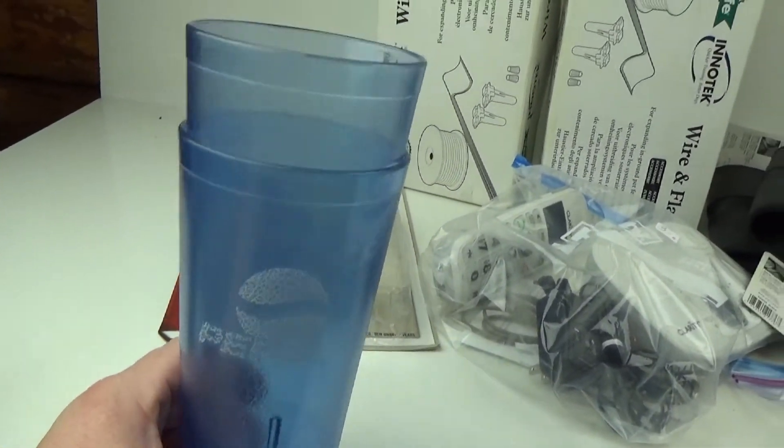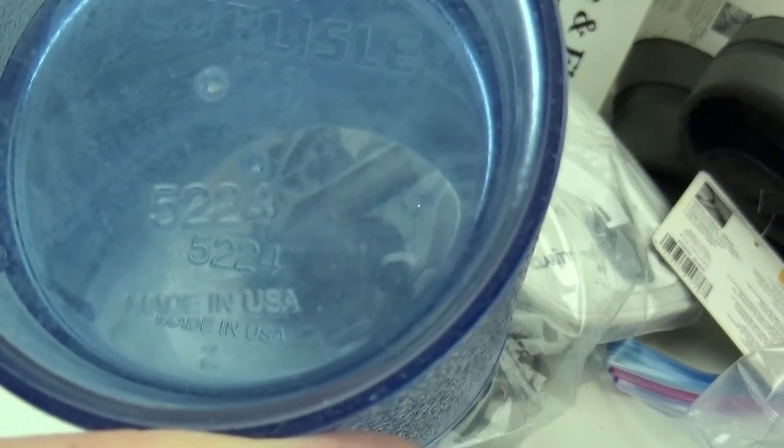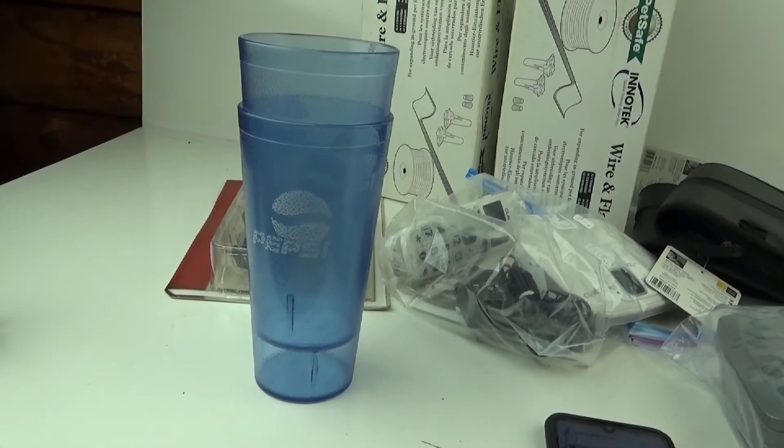I also picked up these two Pepsi cups — the decent ones made by Carlisle, restaurant quality, made in the USA. The kind of cup you'd see at Pizza Hut. Found those in the 25-cent bin. They don't sell for a whole lot — I think I'll probably get about $6 or $7 plus shipping for both of them. But I think they'll sell pretty quickly. I don't mind making $5 on something if I don't have to do a lot of work. It's just extra money in the bank.